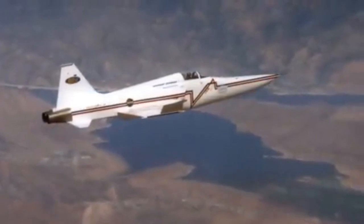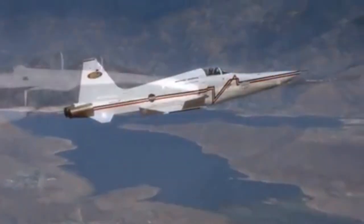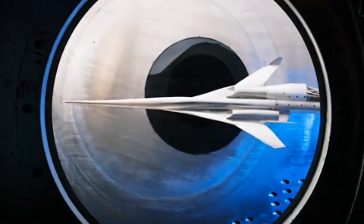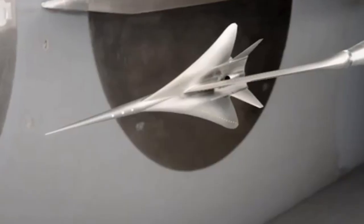Sonic boom reduction has been pursued for many years, but recently NASA and its partners have made a number of significant advances that bring the goal much closer. New boom reduction aircraft shaping tools have been developed and validated by analysis, wind tunnel testing, and flight experiments.